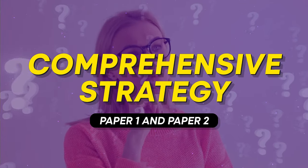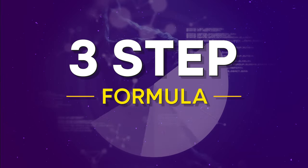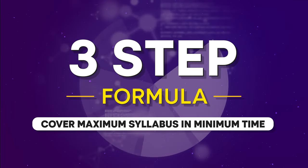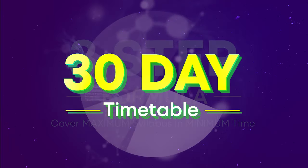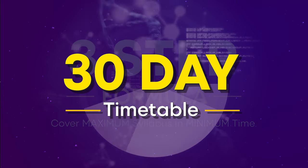In this video I will share a comprehensive strategy for both Paper 1 and Paper 2 that will help you ace the exam in just 30 days. I'll also introduce a scientifically backed special three-step formula to cover the maximum syllabus within this time frame. At the end I'll also provide an ideal 30-day timetable for the upcoming UGC NET exam, so grab a pen and paper and let's dive in.